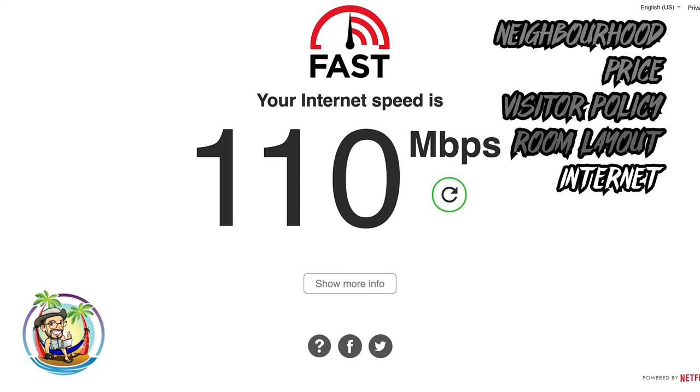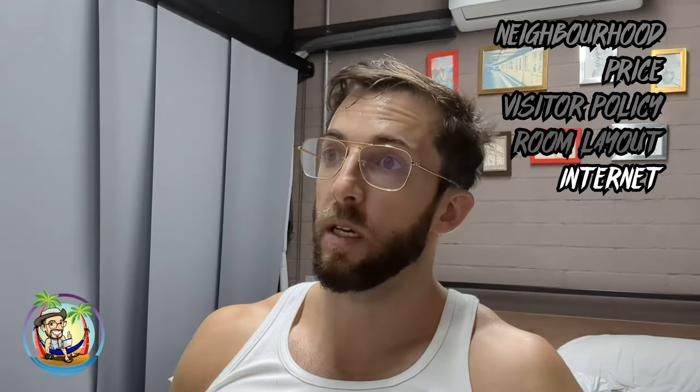The Wi-Fi is 110 megabytes per second. That's a plus for sure, especially if you're uploading or making videos for YouTube, because it can take a long time.